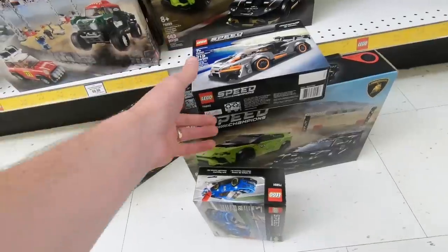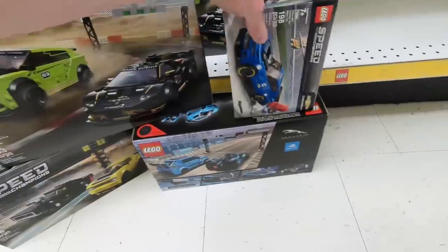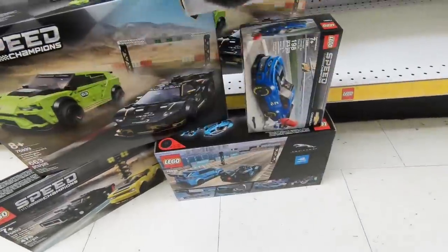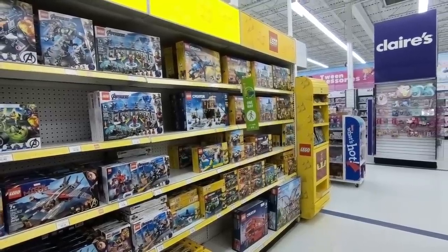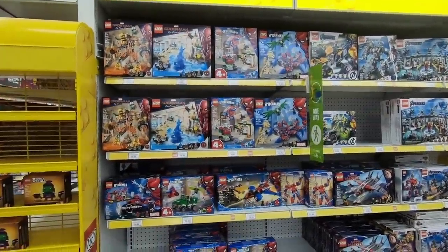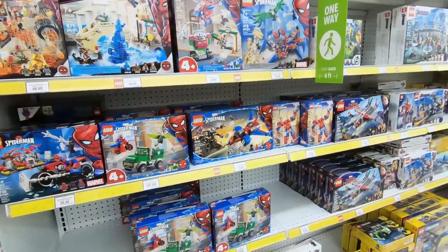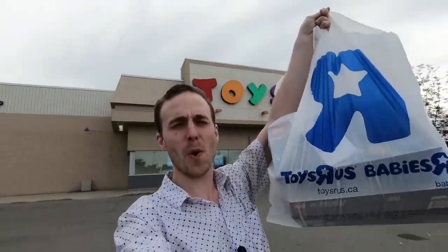This is our big haul of Speed Champs that we're getting today. There is a total of five different sets and that means you get eight different vehicles. Also taking note of the superhero shelves here — there is no new sets such as that Iron Man helmet, and that's the same at Walmart as well. Not a bad haul! Thank you, Toys R Us.